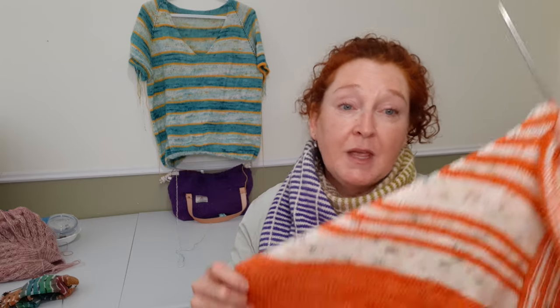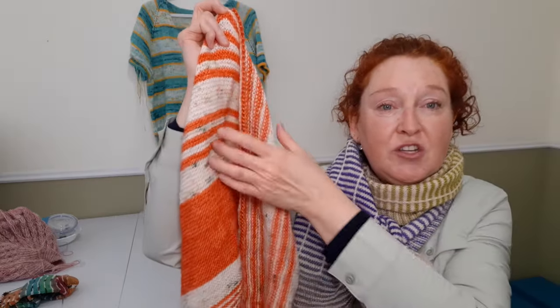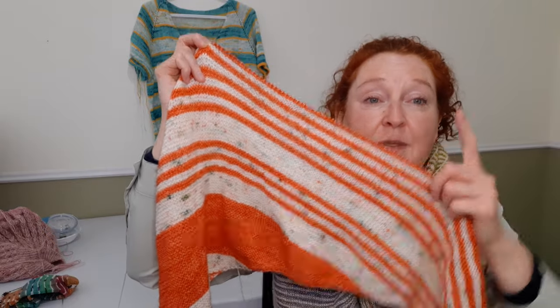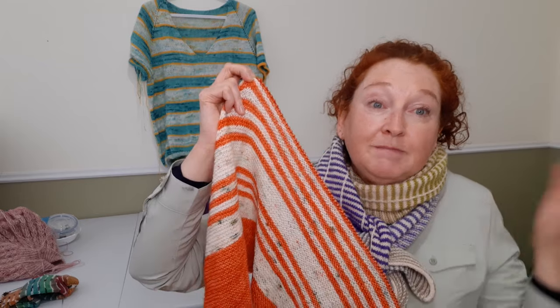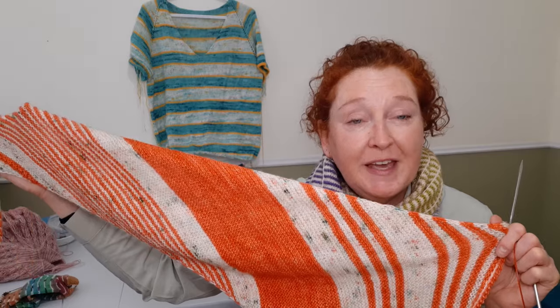It uses two 100-gram skeins, and what I'm doing is freestyling — changing colors whenever I feel like it. I've got a big color block of orange in the middle, then I went into a stripy section: three orange stripes, then a section of cream, now I'm doing five orange stripes, then back to cream for three. I'll see how much yarn of each is left and make a decision from there. It's fun to just pick and choose as you go. I can see making this shawl over and over with different colors. It's a beautiful pattern, wonderful podcast, highly recommended, and easy — and that's what I need right now.